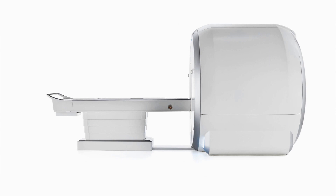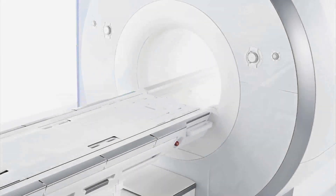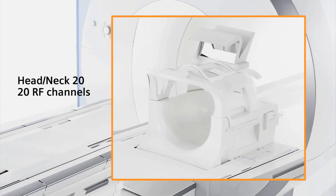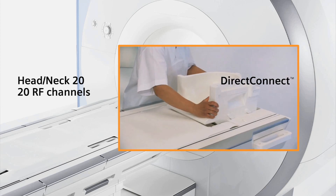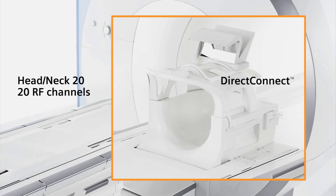TIM4G also introduces a whole new set of ultra-high-density coils with increased RF channels and elements. The Head-Neck 20 coil features Siemens' new Direct Connect technology. Direct Connect coils are cable-less, plugged directly into the patient table, minimizing set-up time and increasing signal-to-noise.